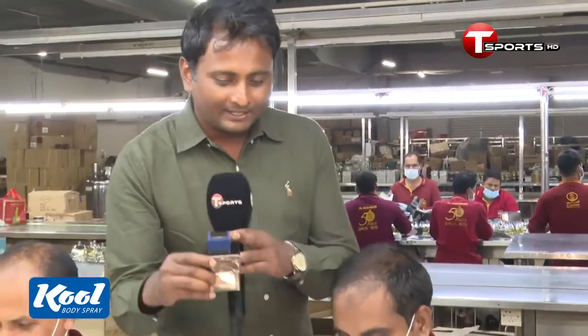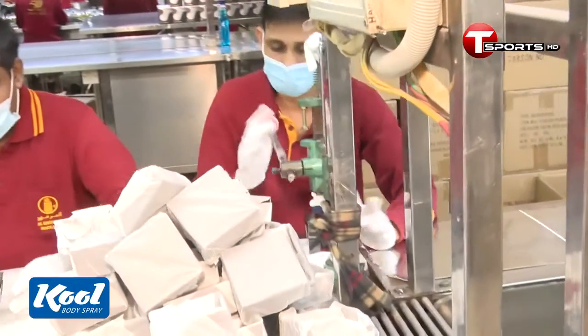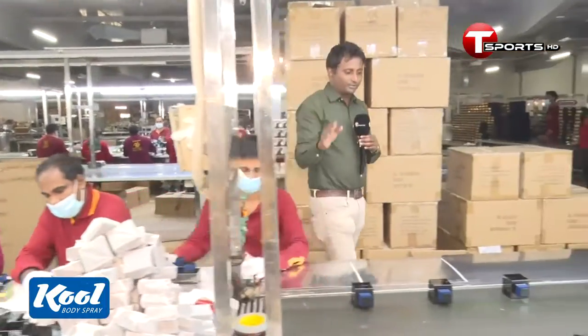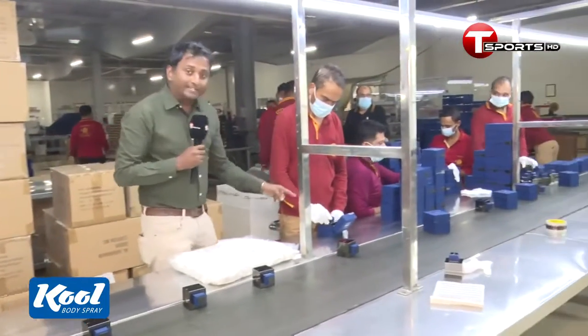We have to put it in the machine. It is solid. We have to put it in the back of the building. It is packaging. It is a box.